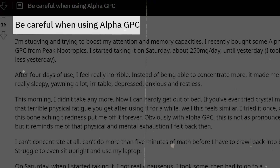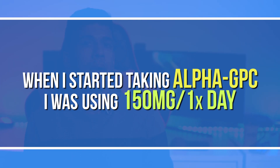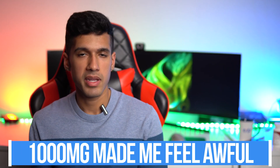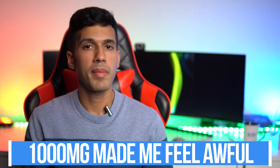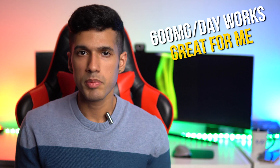The problem with alpha GPC is that you really need to find your sweet spot with it. I've spoken to so many people who said it took them many months to understand how to make the most out of the alpha GPC experience. When I first started, I was using about 150 milligrams once a day, then increased to almost a gram a day and felt awful. I found my sweet spot was around 600 milligrams per day.